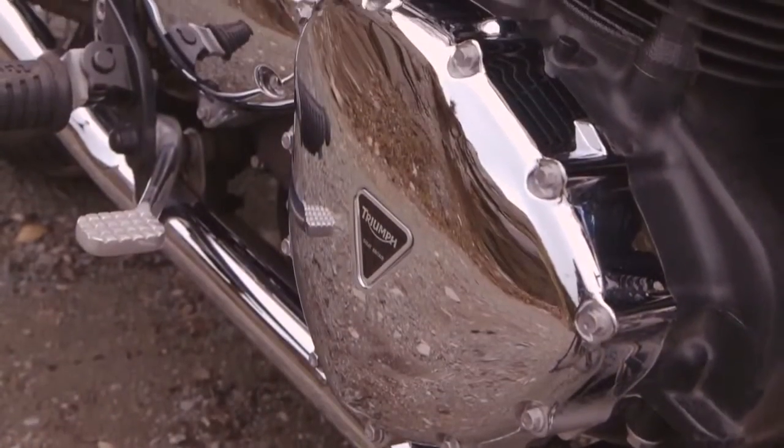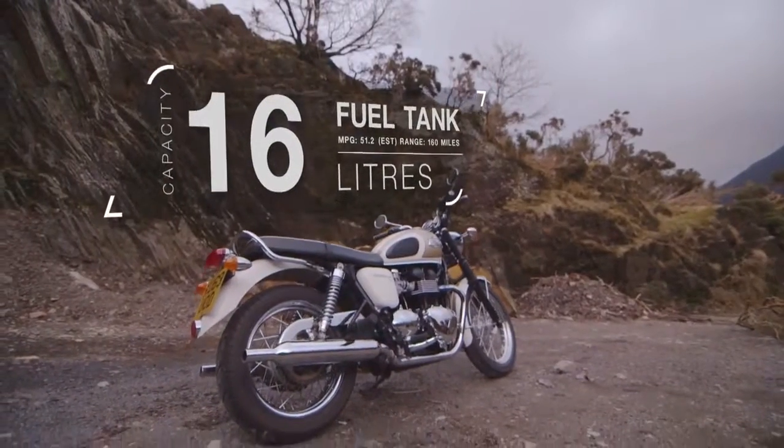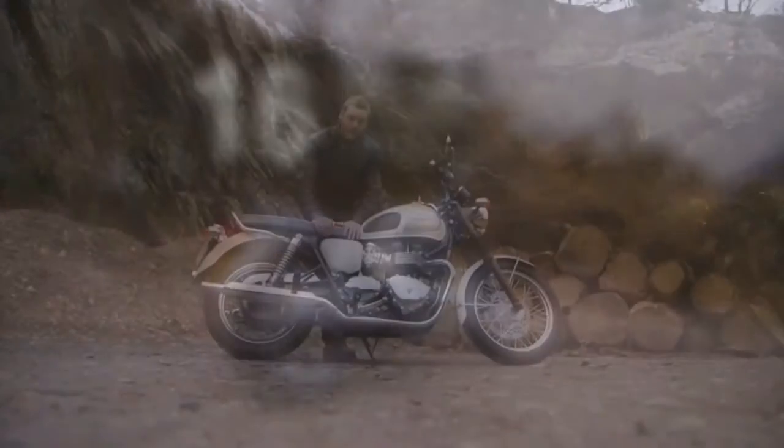There aren't any such complaints about the engine, which is the same 865cc parallel twin used in the Scrambler and the Thruxton, combined with a 5-speed manual gearbox — although this one has been tuned to deliver more mid-range and produces 67 brake horsepower.